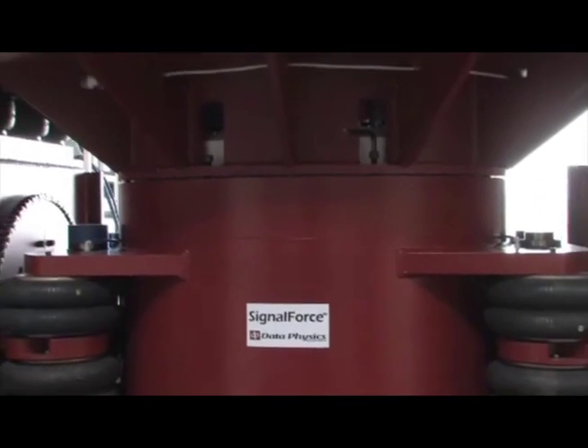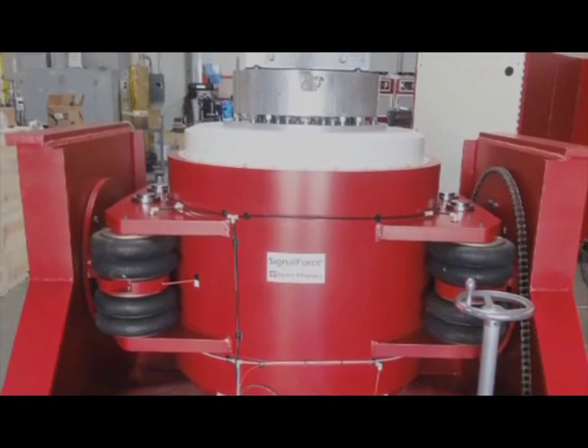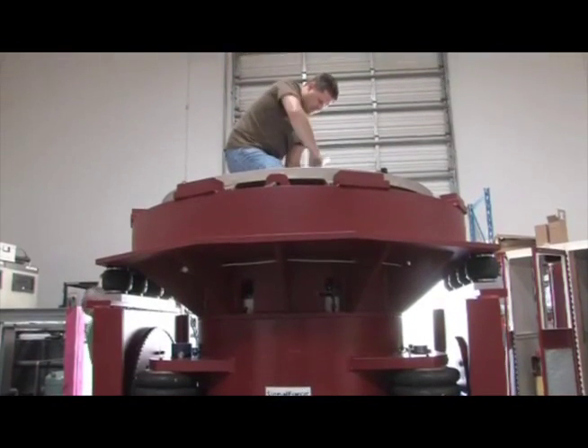The LE 5022 shaker system portrayed in this video is capable of 50,000 force pounds, sufficient to test a large satellite or a substantial automotive component. This shaker is the second of three going to the US Navy as part of their new environmental test and evaluation facility.